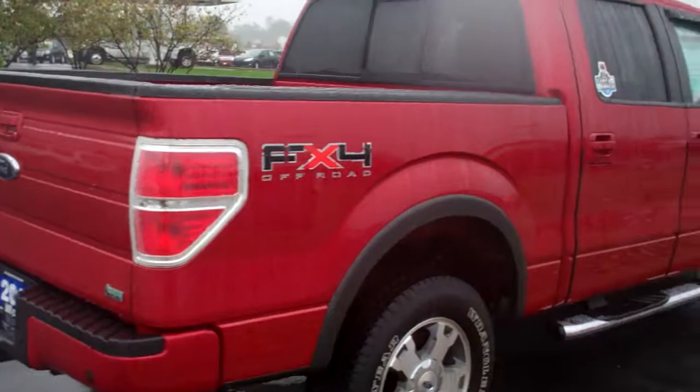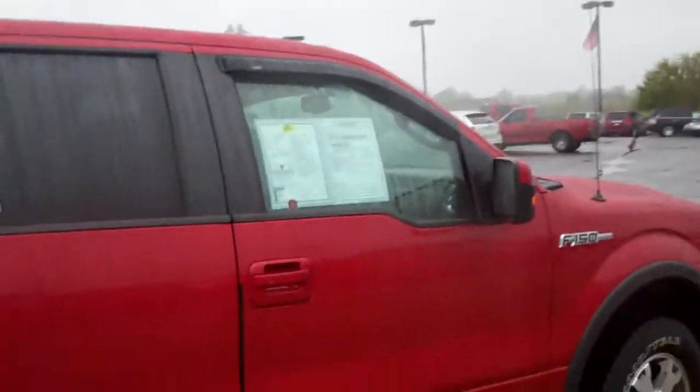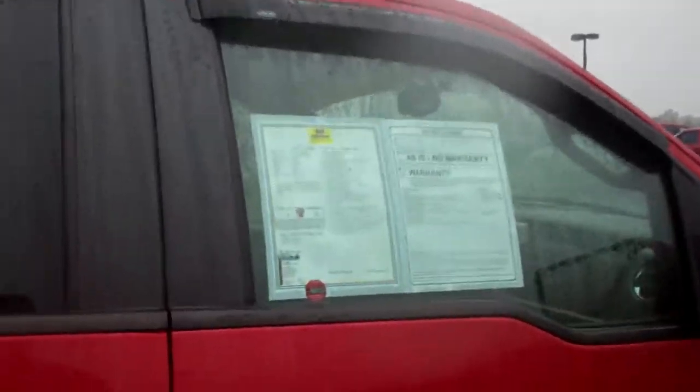Beautiful red color on this truck. Let me show you the inside — you've got wind deflectors up on the side of the windows as well.